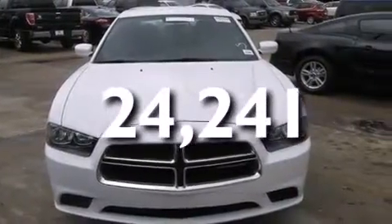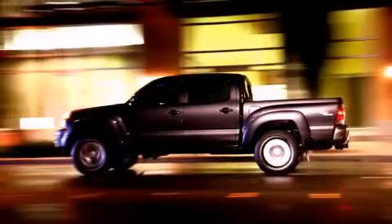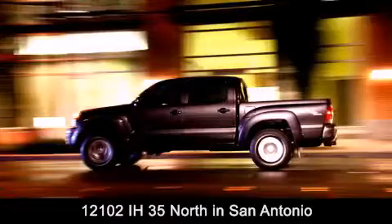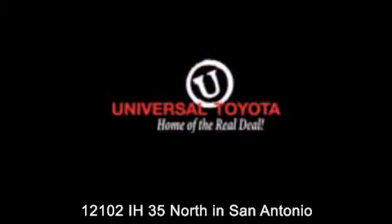Call now to find out how you can own this breathtaking automobile. Universal Toyota is conveniently located at 12101 Interstate Highway 35 North in San Antonio. Contact us to find out about our specials or visit us at UniversalToyota.com.